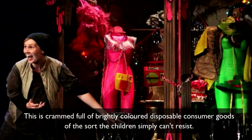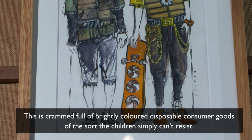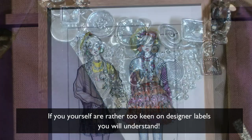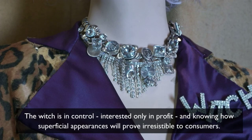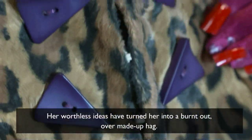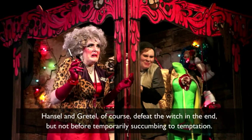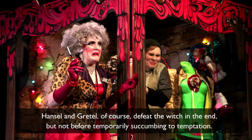This is crammed full of brightly coloured, disposable consumer goods of the sort that children simply can't resist. If you are yourself rather too keen on designer labels, you will understand. The witch is in control, interested only in profit, and knowing how superficial appearances will prove irresistible to consumers. Her worthless obsession has turned her into a burnt-out, over-made-up hag. Hansel and Gretel, of course, defeat the witch in the end, but not before temporarily succumbing to temptation.